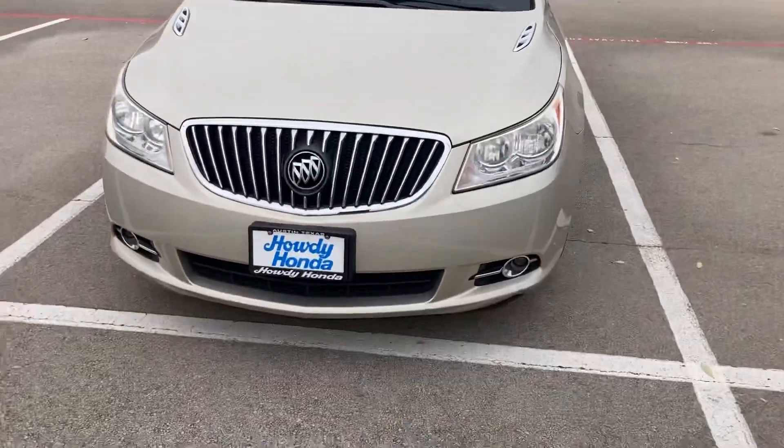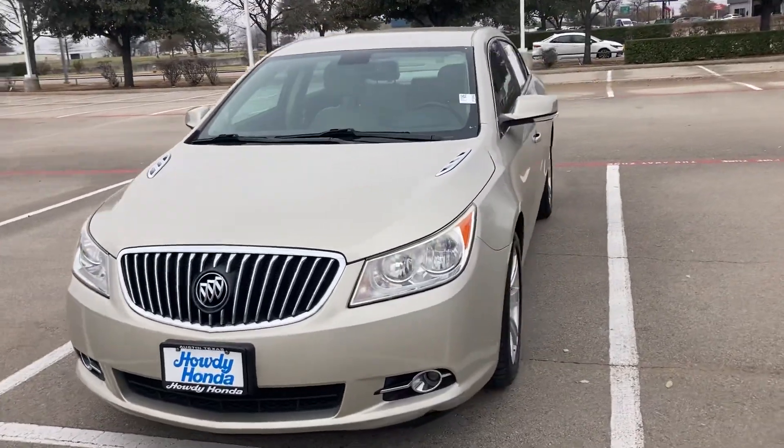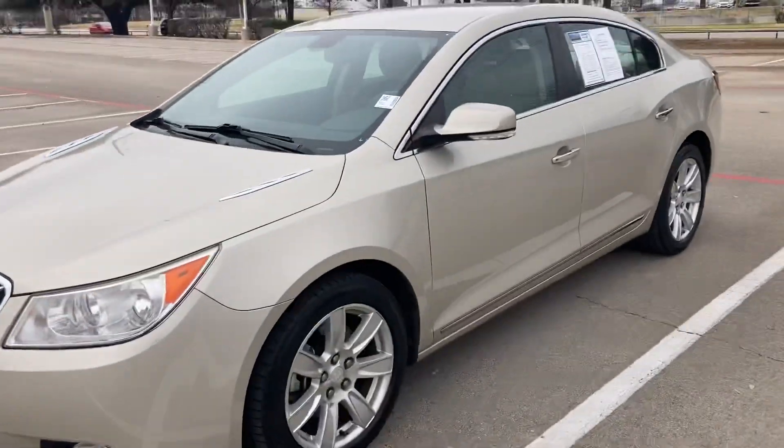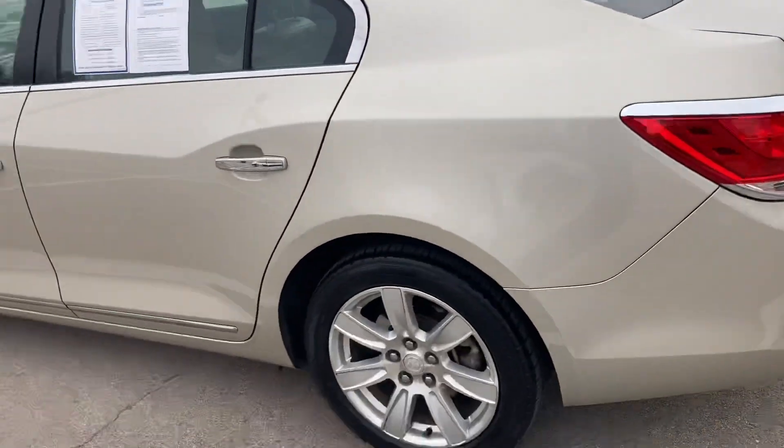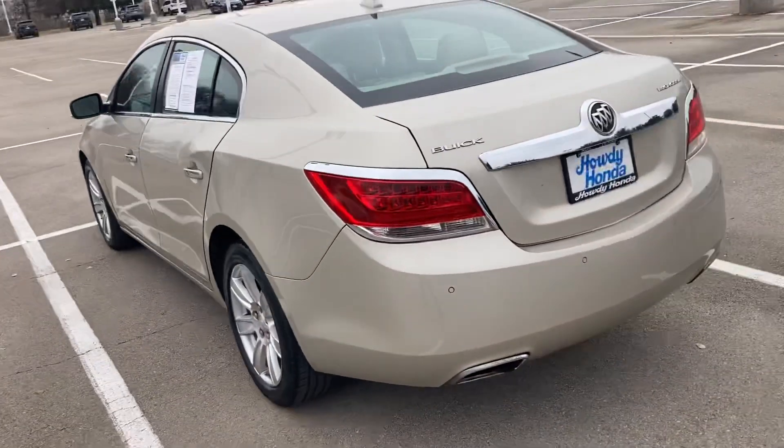Hey, how's it going? This is Will Moss from Howdy Honda. How you doing? I hope you're having a great day. Just figured I'd shoot a quick little video of the Buick LaCrosse that you are interested in. It's 2013, it's got 77,000 miles on it, and yeah, it's in pretty good shape.